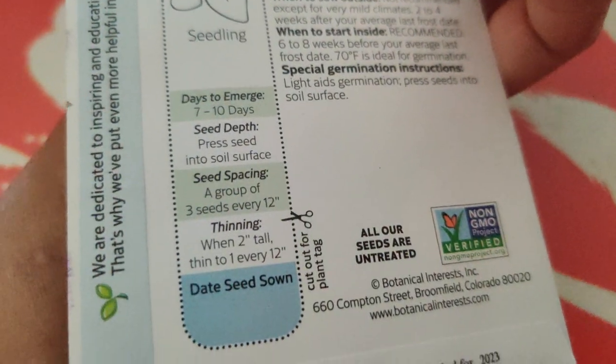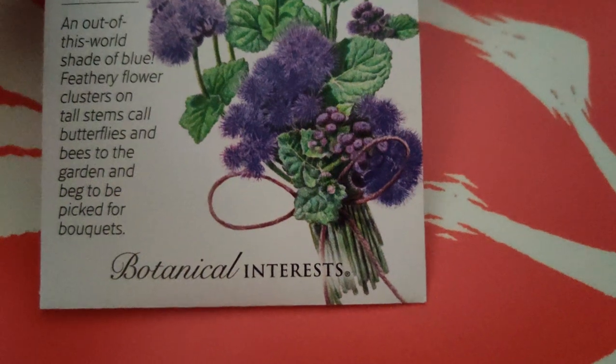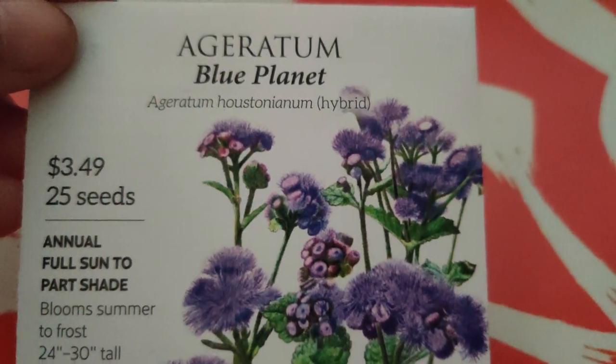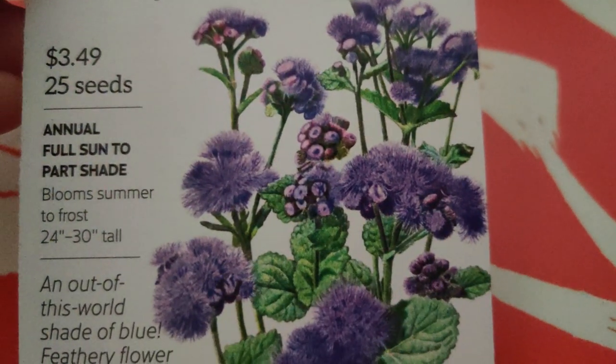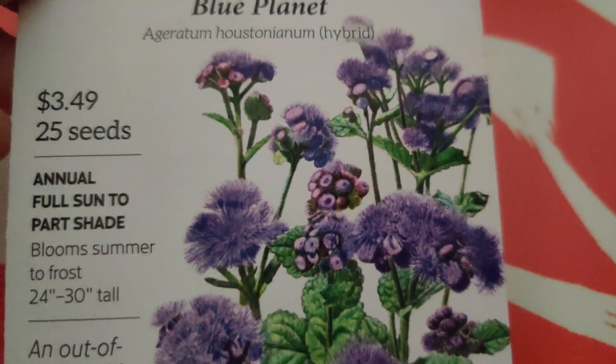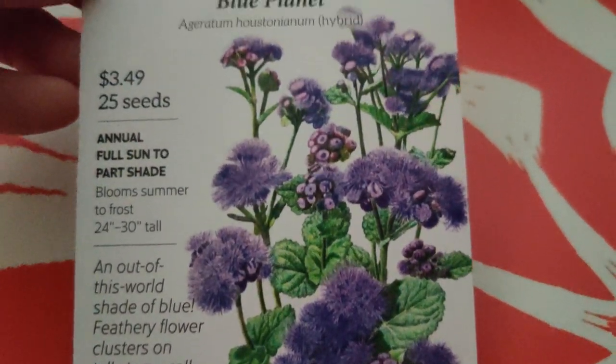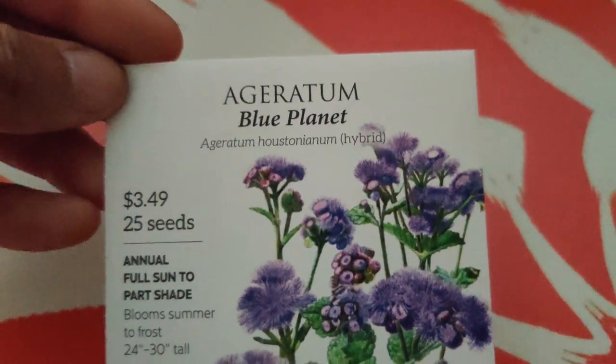Blue Planet ageratum - it's really pretty and has a lot of blooms, so it will be aesthetically beautiful and attracts butterflies and bees. I wanted to try a different flowering plant. I love the color - it's like a bluish purple. I grew some bachelor buttons and they were blue and looked so pretty. I almost ordered this dark blue sweet pea, but I don't want to deal with trellising it and it's not edible. I think the ageratum will stand up better and can make a good plant for floral arrangements.